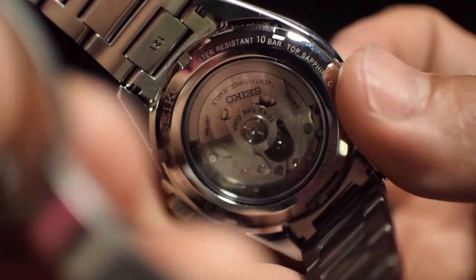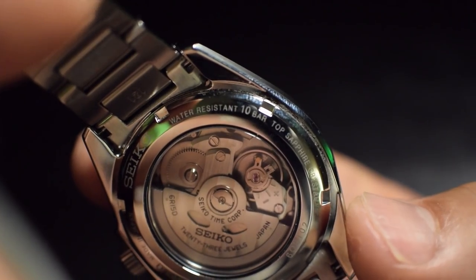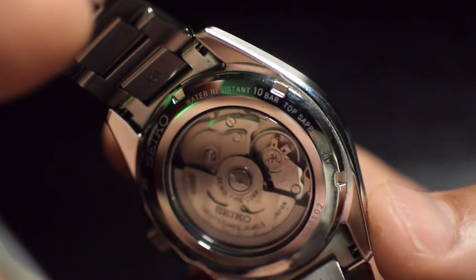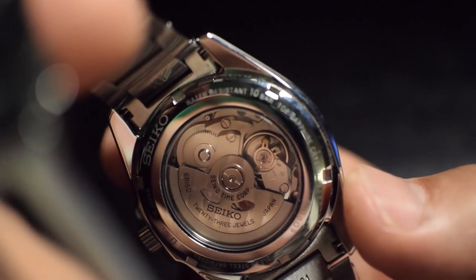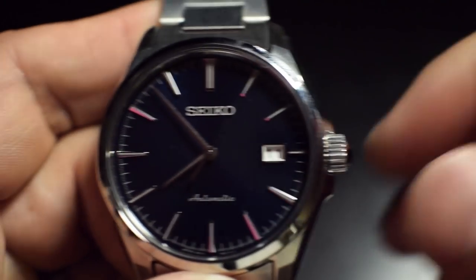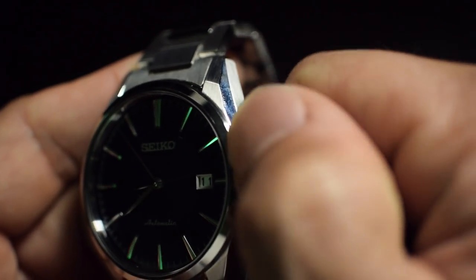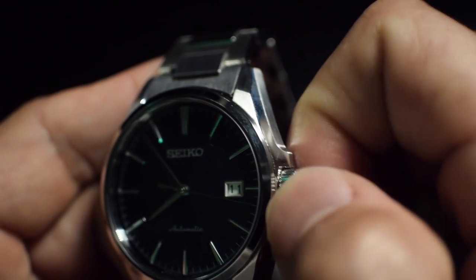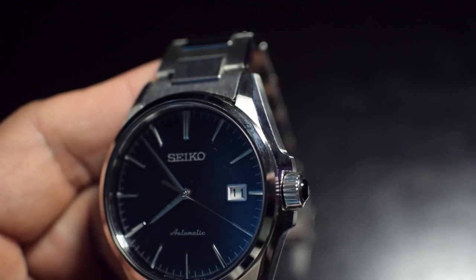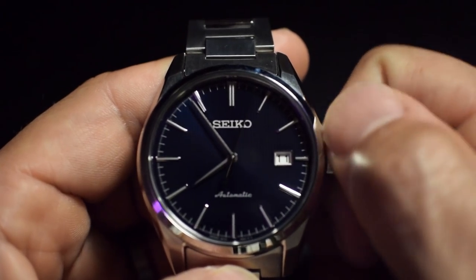Also, the rotor — I like how it has those Geneva stripes. It's probably the only decorating that it has. It's a robust movement for a very sharp, versatile tool. It'll fit well anywhere. It's a versatile piece. And that cabochon crown again just really has a beautiful look to it.